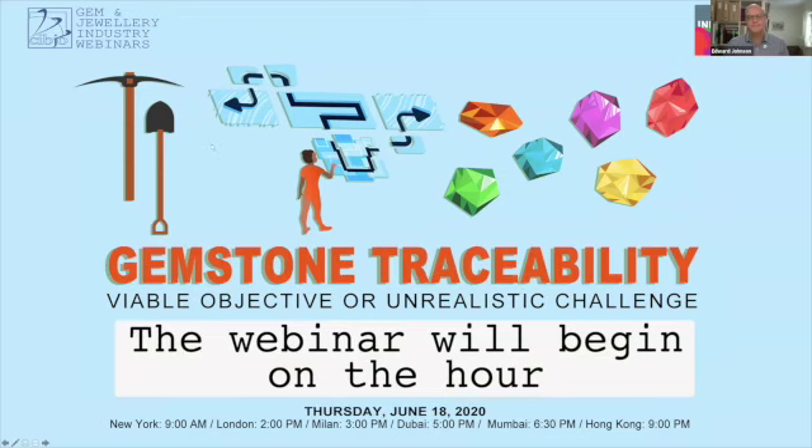Gemstone traceability, and specifically colored gemstone traceability. It's something that both unites and divides the gemstone trade. It unites, since everyone seems to agree that being able to give a definitive origin for a gemstone and track its journey to the consumer is a positive message — especially one the consumer wants to hear. Yet it divides some because people disagree on how to achieve it, whether it's possible, and if it might damage the livelihoods of some stakeholders in the gemstone supply chain.